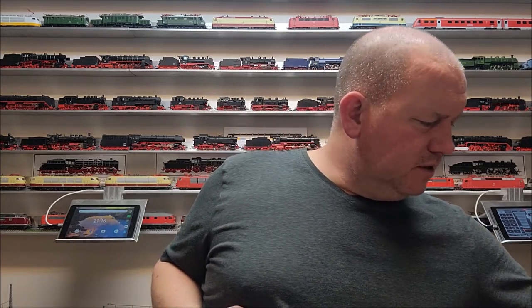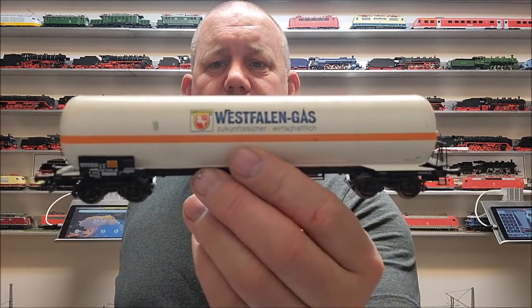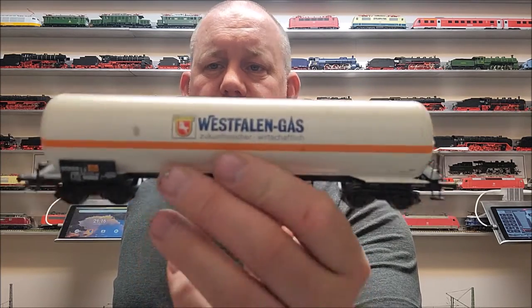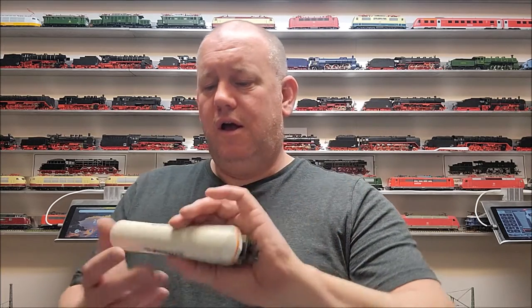Having bought these ones and also a couple of loose ones down here — this one I'm especially proud of, because this one is the Westphalia natural gas company car. Westphalia is originally where I'm from, where I was born. North Rhine-Westphalia is the province in Germany; Westphalia is a part of it. And yeah, that's where that train car came from.